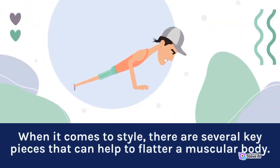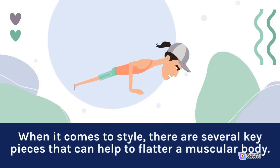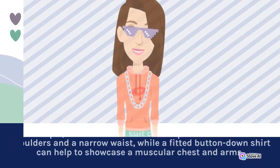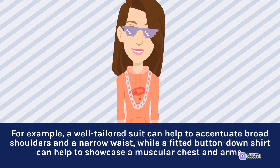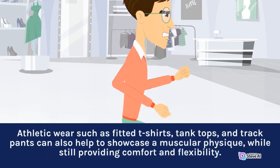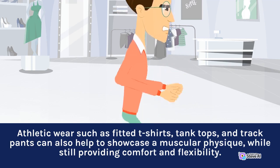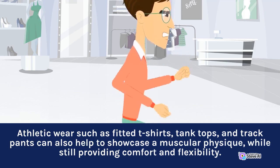When it comes to style, there are several key pieces that can help to flatter a muscular body. For example, a well-tailored suit can help to accentuate broad shoulders and a narrow waist, while a fitted button-down shirt can help to showcase a muscular chest and arms. Athletic wear such as fitted t-shirts, tank tops, and track pants can also help to showcase a muscular physique, while still providing comfort and flexibility.